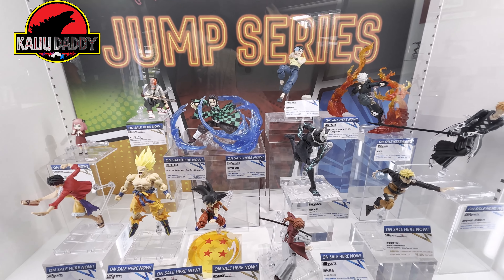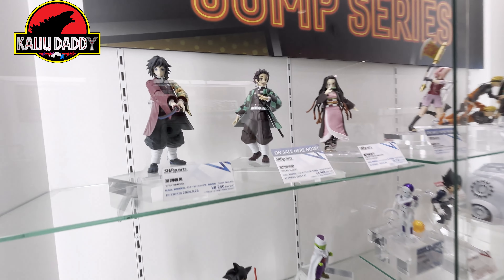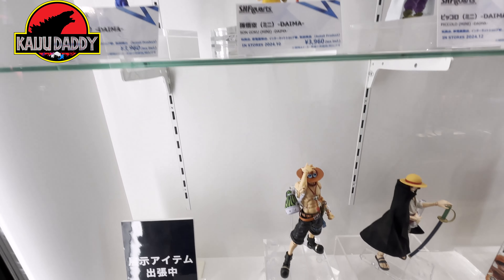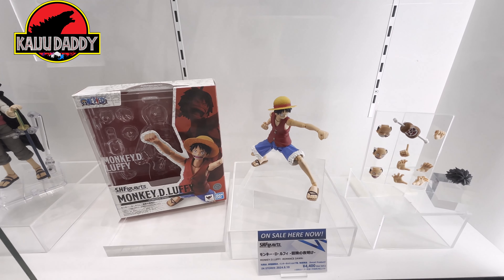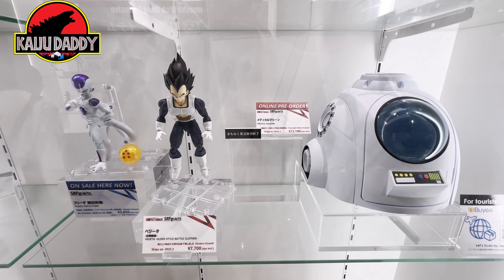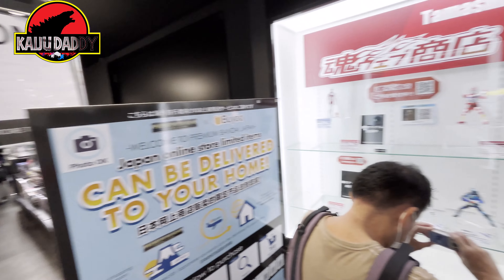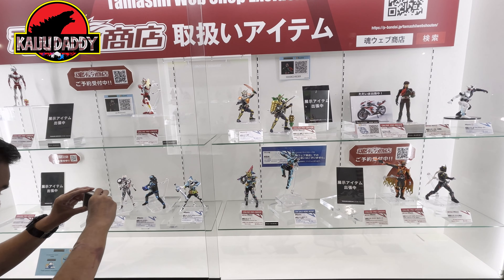For those of you who don't know, Shonen Jump is basically a comic book — a big thick book that comes out regularly with different stories in it, and that's where a lot of these popular IPs originated. Just a lot of really cool stuff in the store. They have a good mix of retail stuff and web exclusive stuff they just show — you can't buy it there — and then they have store exclusives as well.